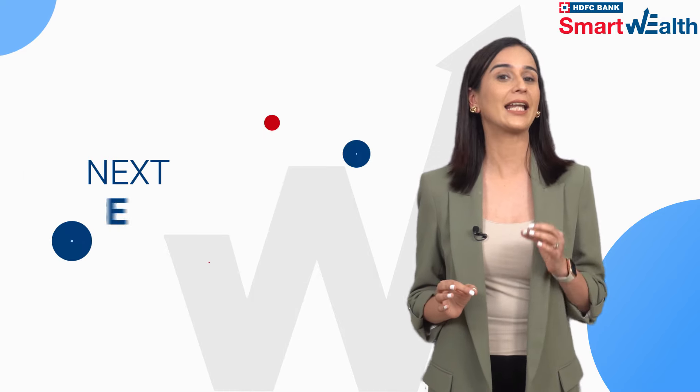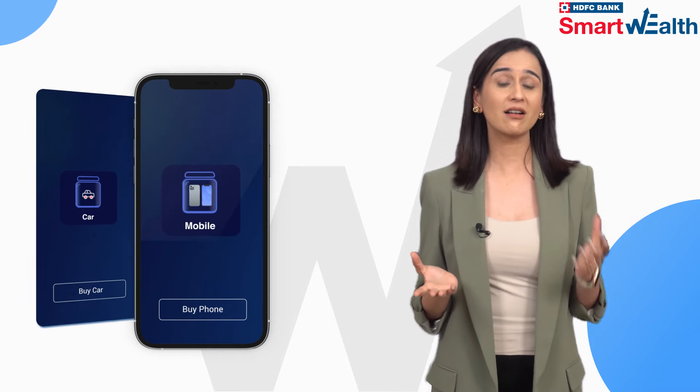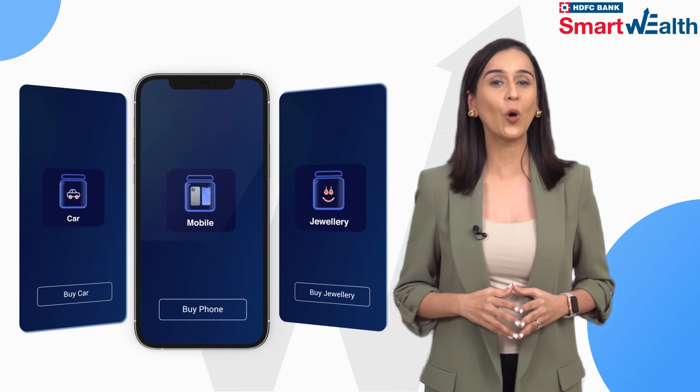Choose the Smart Jars that help you plan your next big purchase — an expensive phone, a car, or the jewellery you always wanted.